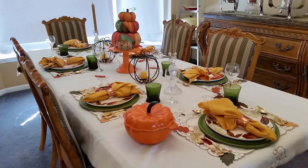Welcome to Amy Learns to Cook. On the show today we're going to do a quick tour of my Thanksgiving tablescape for 2016. This year I put my table together early so we're all ready for the Thanksgiving holiday. So join me as we do a tour of my Thanksgiving tablescape.